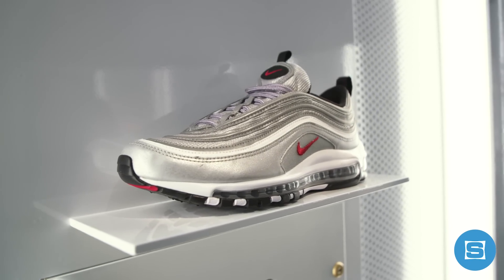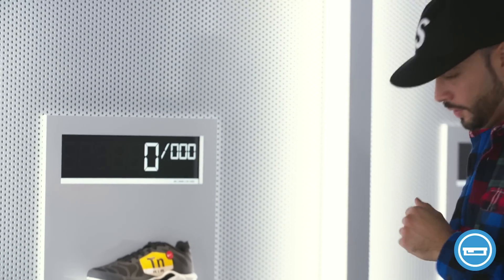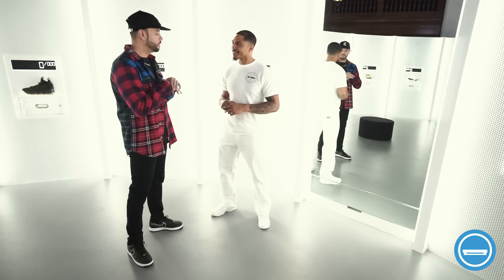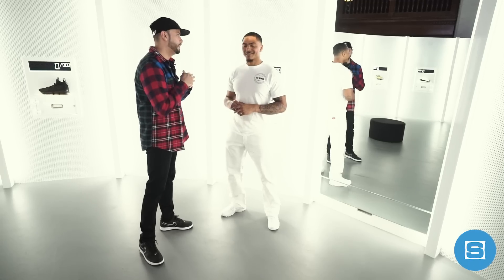Wade hands Rich off to Mo to complete the purchase. Rich explains that a couple months ago he took a serious L trying to cop the Silver Bullet Air Max 97, so if he was going to cop anything today, it had to be that. He requests a size 10, tries them on, and confirms they're perfect. The try-on pair is pulled from a dedicated display unit that keeps the special packaging sealed as a secret until purchase.